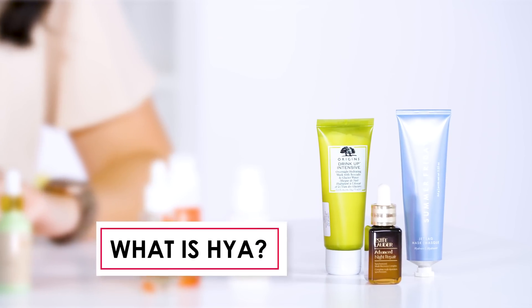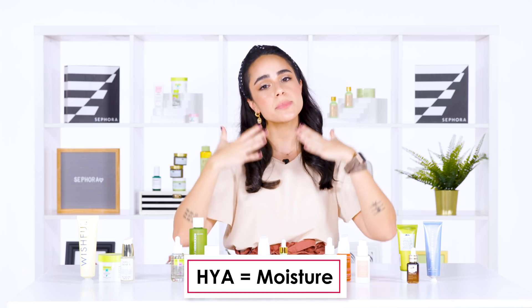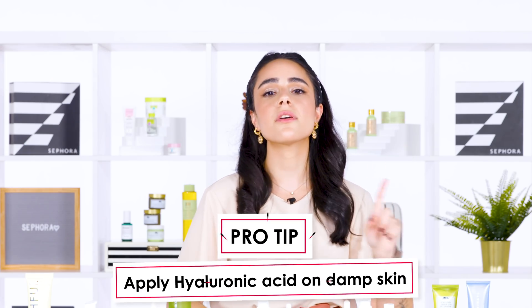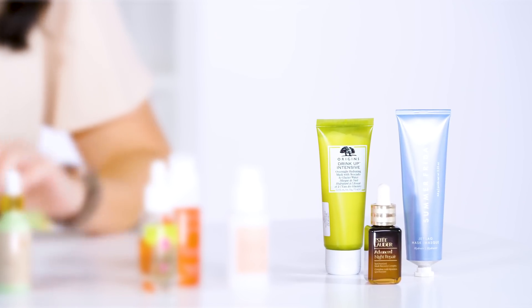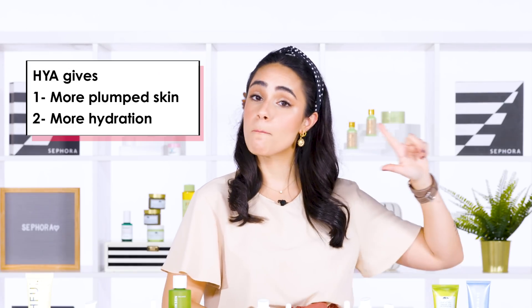Next, hyaluronic acid. Hyaluronic acid is a great moisturizer. Why? Because it's literally like a magnet — when you put it on your skin, it draws moisture from the outside and helps it sink deeper into your skin. Pro tip guys: never apply it on dry skin. Always dampen your skin with a little bit of water and then apply your hyaluronic acid. This way it will help seal the moisture back into your skin. Hyaluronic acid means more plumping, more hydration.